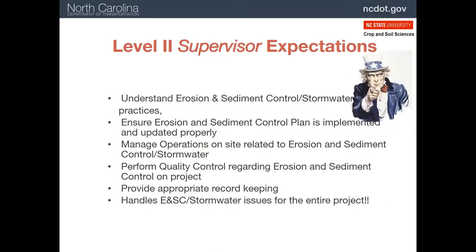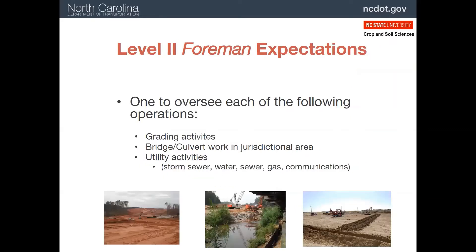There are two types of Level 2 people who may be on a project. First, a supervisor manages all aspects of erosion and sediment control on a project. They have to understand all the practices, ensure the erosion and sediment control plans are being implemented, and manage any activities related to erosion and sediment control. A Level 2 supervisor also maintains quality control on all the practices, such as maintenance needs, and keeps inspection records on all of the practices. For larger projects, there may be up to three Level 2 foremen. These oversee erosion and sediment control for one or more of three activities: grading, bridge and culvert work over jurisdictional waters, and utilities.